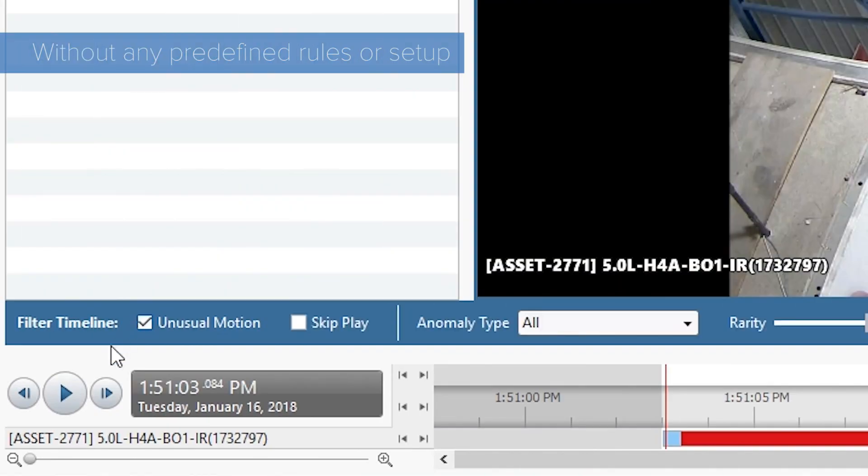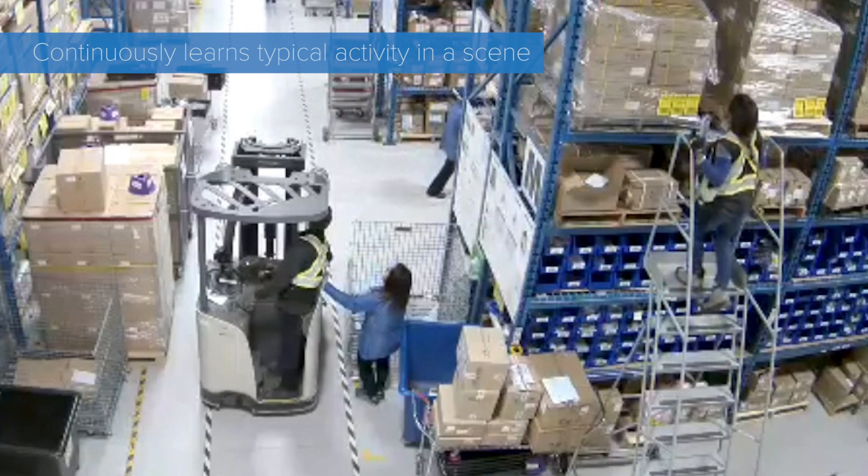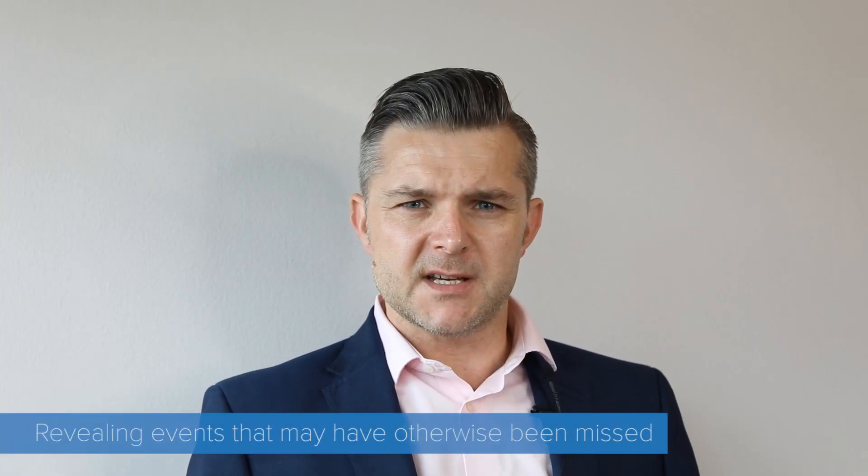Without any predefined rules or setup, UMD technology continuously learns what typical activity in a scene looks like, and then detects and flags unusual motion, revealing events that may otherwise have been missed.